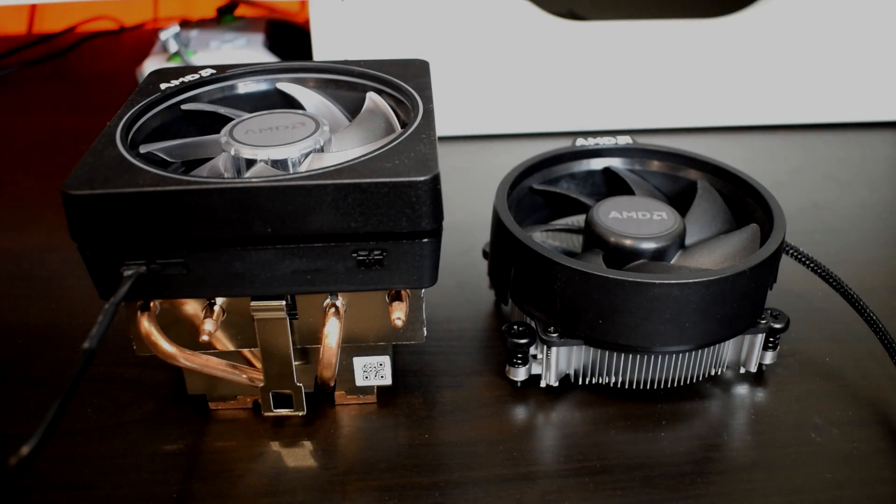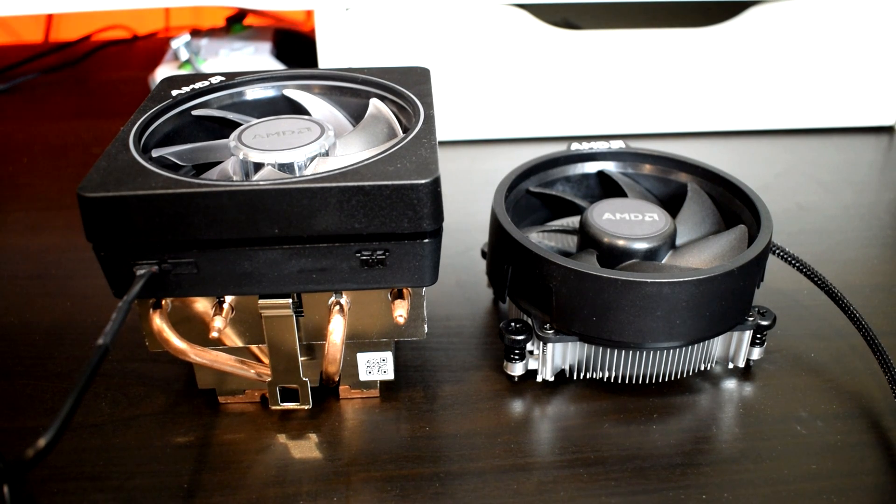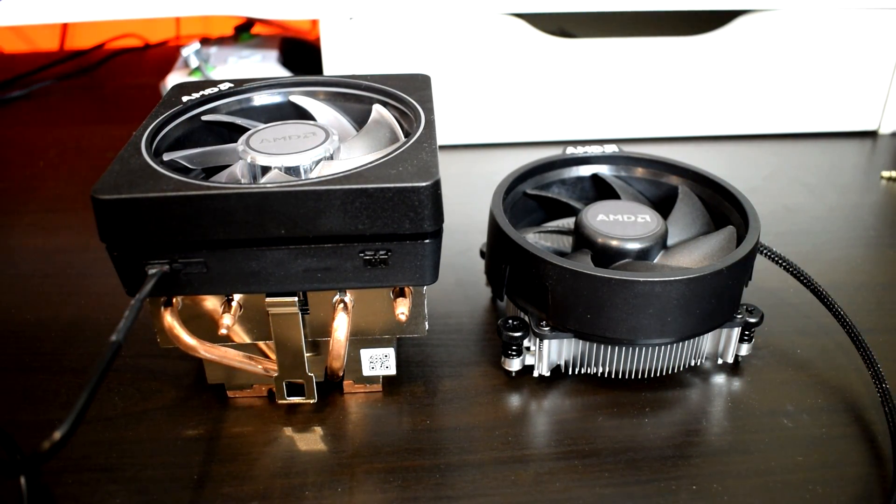Hey, what is going on guys, Danny here, hope you've all been doing well, and happy new year. In this video we'll be comparing two of AMD's stock coolers against each other, the Wraith Prism vs the Wraith Stealth.